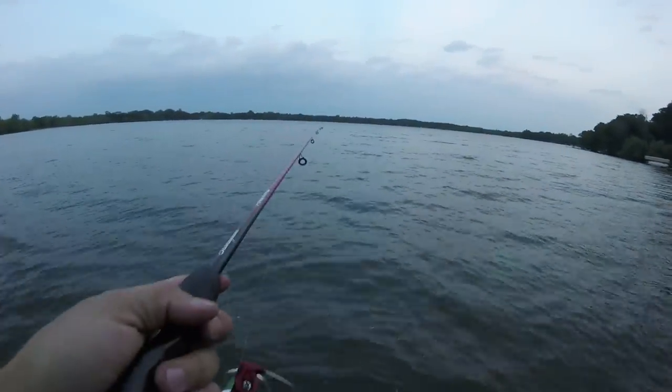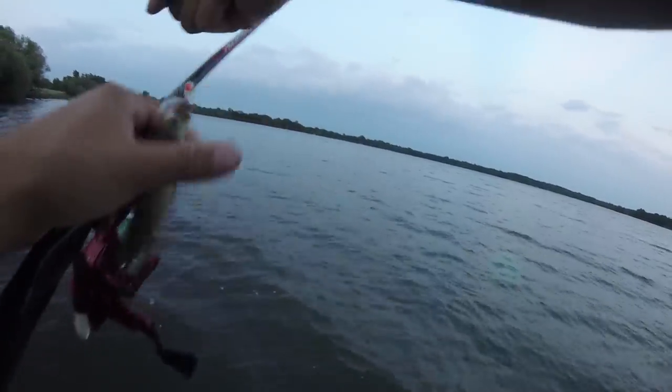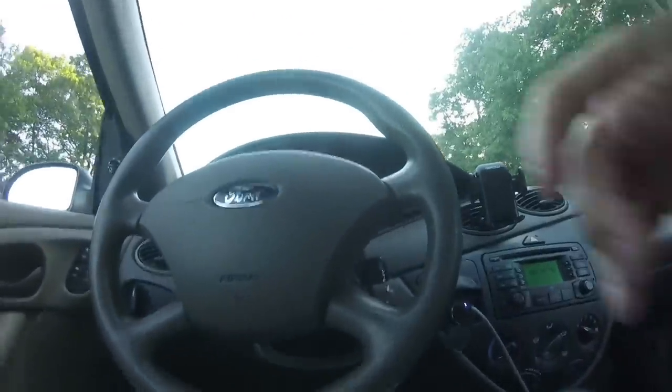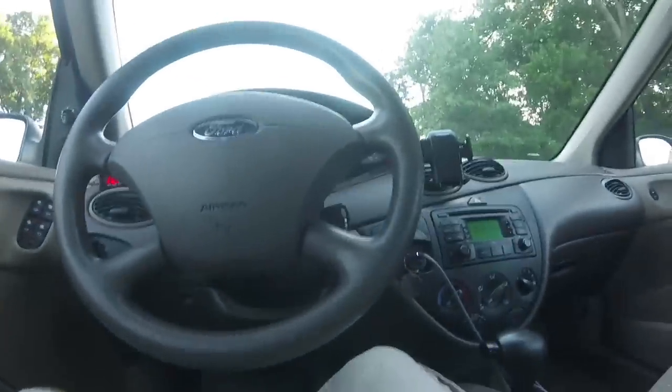It's prime time. Oh my gosh, it's almost immediate. Oh man, this is just a little one.